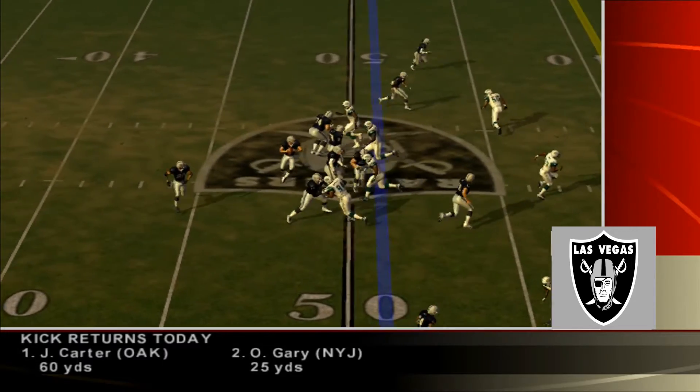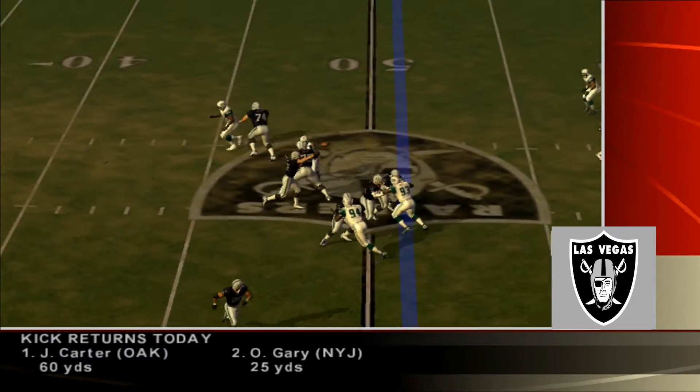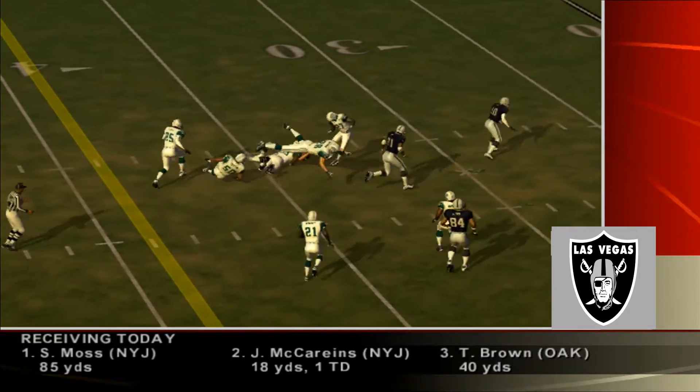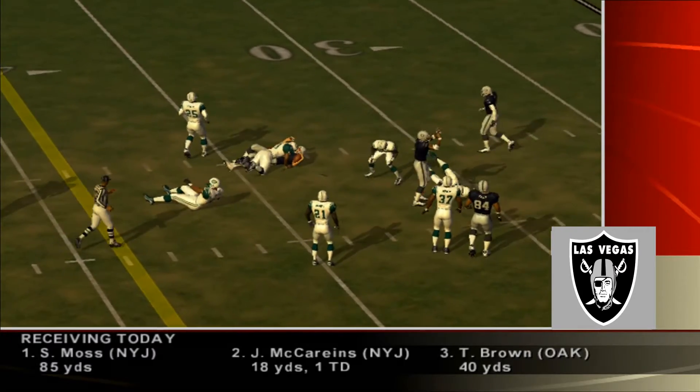Drew Brees would drop back and deliver a strike on this one — that's a 42-yard field goal. And that's where we'll leave this one. Raiders are down at the half, 17-6.